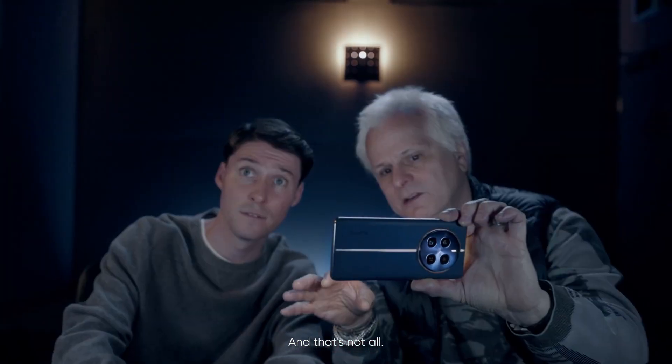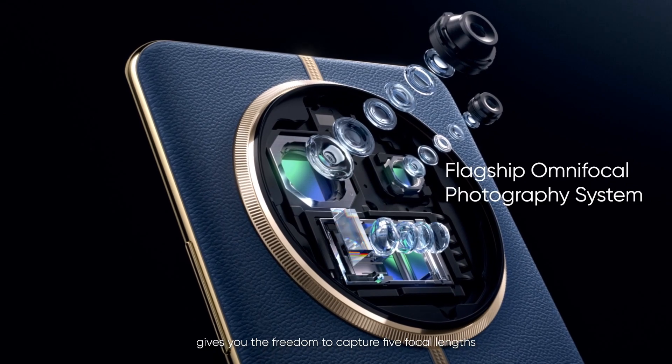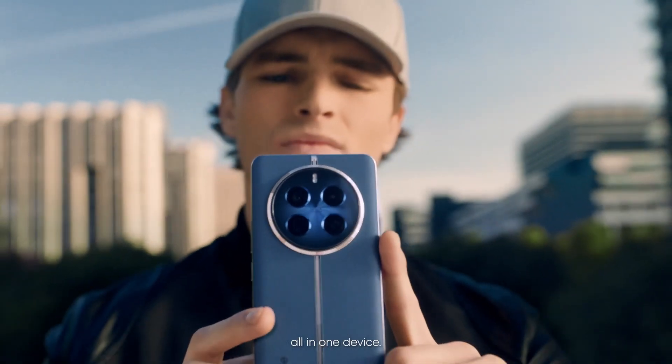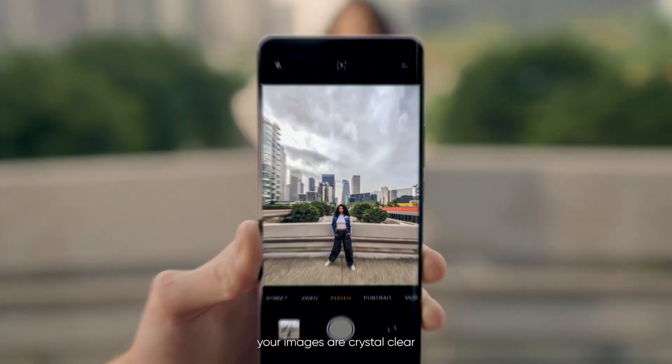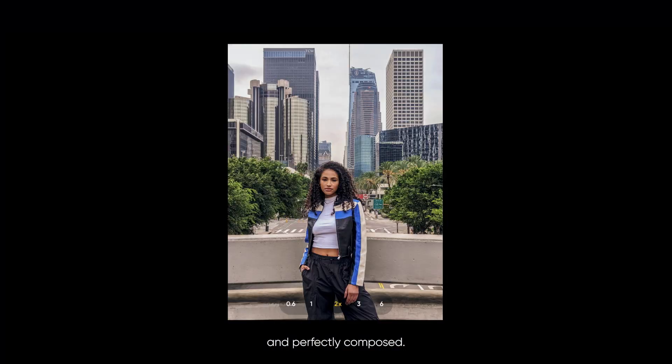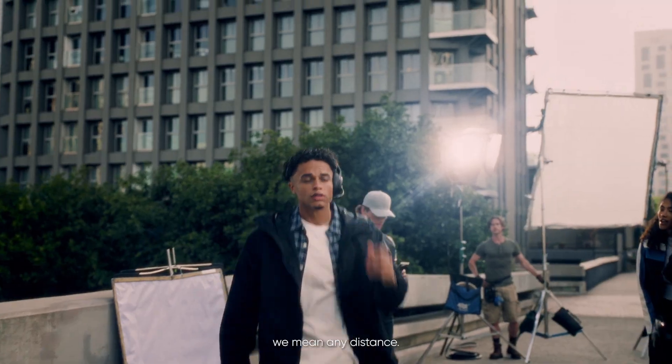And that's not all. RealMe's triple camera system gives you the freedom to capture five focal lengths all in one device, ensuring that at any distance your images are crystal clear and perfectly composed. And when we say any distance, we mean any distance.